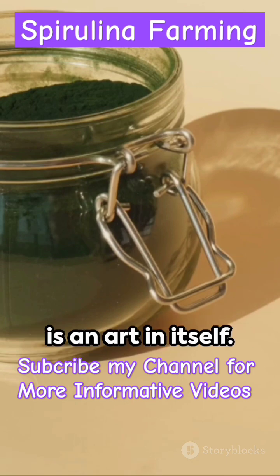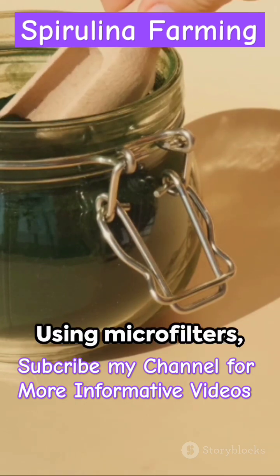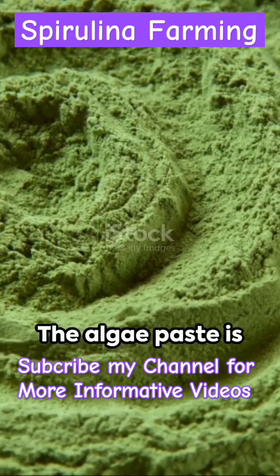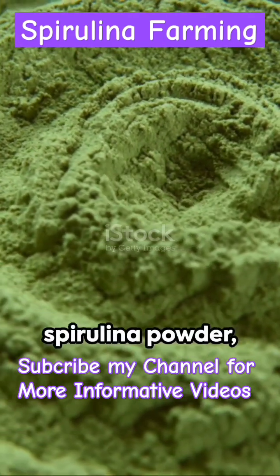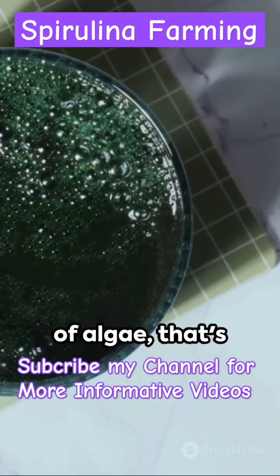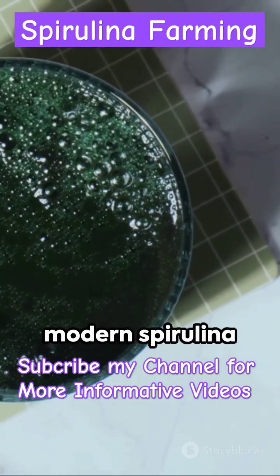Harvesting spirulina is an art in itself. Using microfilters, the algae is caught and the water returned to the system. The algae paste is then dried to produce spirulina powder, ready to boost your health. Harnessing the power of algae, that's modern spirulina farming technology.